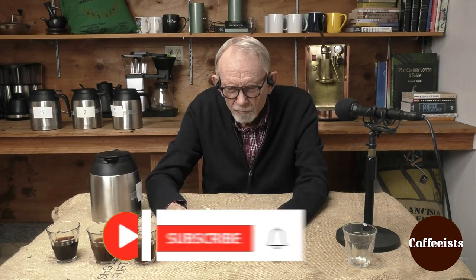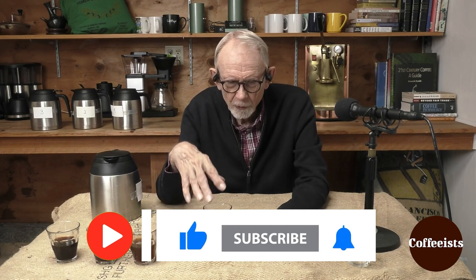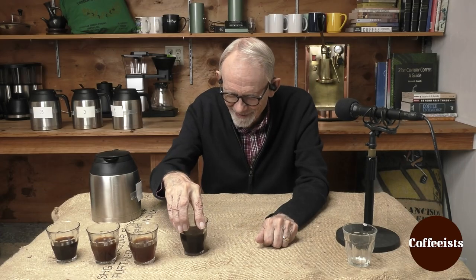Now the finish is smoothing out, staying kind of rich and sweet, but losing that drying edge. Maybe the coffee is taking over and drinking me into submission. I love the way you laugh at my jokes, Kevin. That was good. It's an excellent, excellent characteristic.